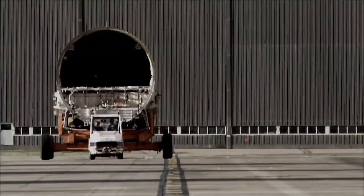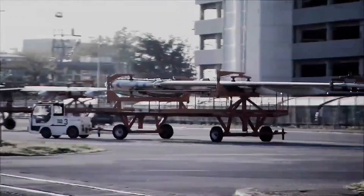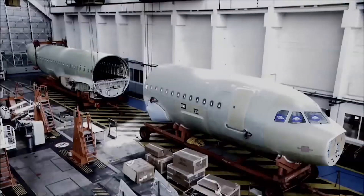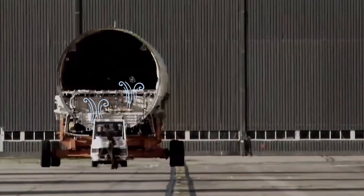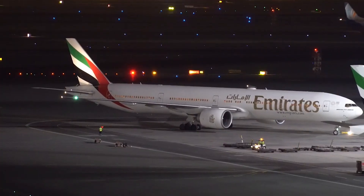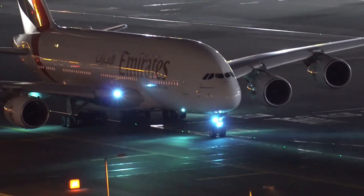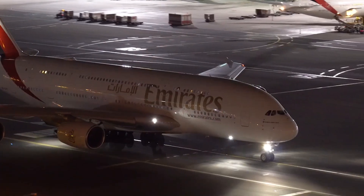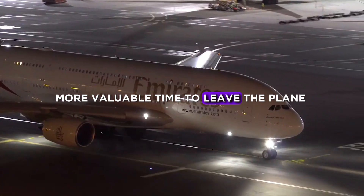EASA said that the rear center tank could also cause a cold feet effect, because at high altitudes, fuel temperatures get very low, and there is a chance that the cold could rise up to the passenger cabin above the rear center tank. EASA also required Airbus to equip fire-resistant insulation pads rather than normal ones, because in case of an accident, this gives passengers more valuable time to leave the plane.